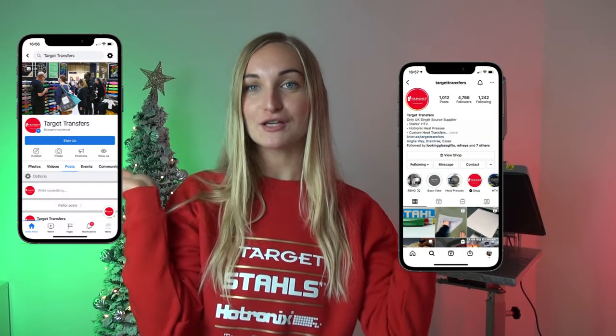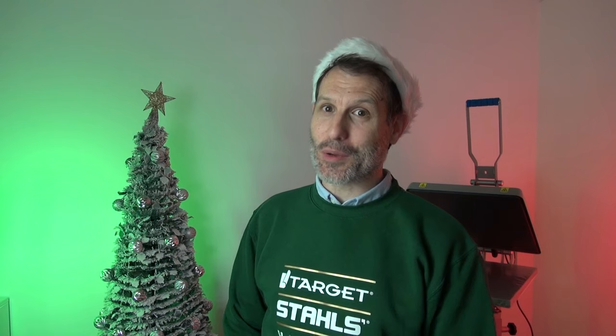We'll also be running competitions and giveaways over on our social media accounts, so make sure to come and follow us on Instagram and Facebook to join in. With prizes that you're not going to want to miss, including a visit to our brand new showroom. Come and join us on our social media and sign up for our newsletter to be the first to know.